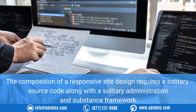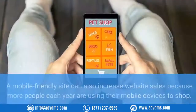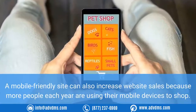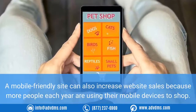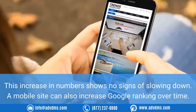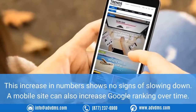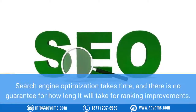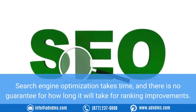Responsive website design is also more cost-effective. The composition of a responsive site design requires a solitary source code along with a solitary administration and content framework. A mobile-friendly site can also increase website sales because more people each year are using their mobile devices to shop, and this increase in numbers shows no signs of slowing down.